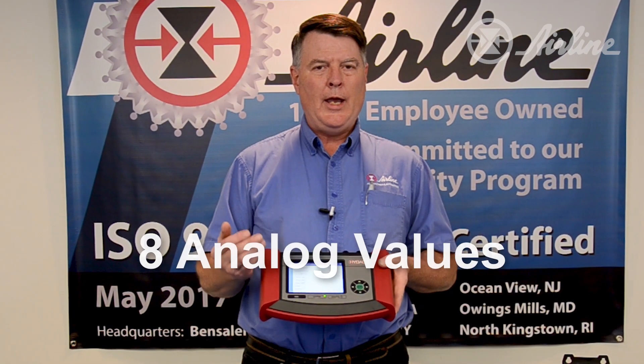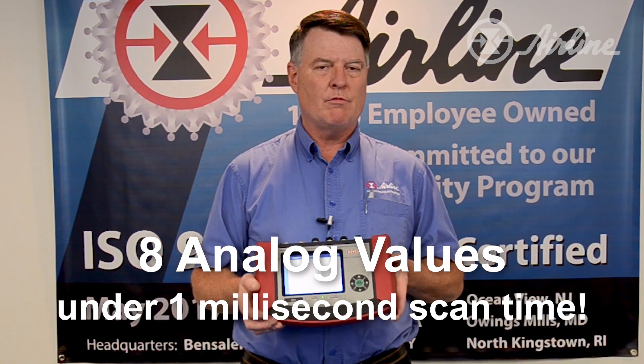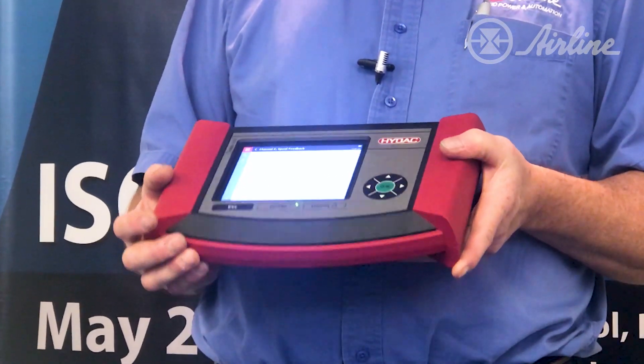You can pull eight analog values into this device in less than a millisecond scan time, so very fast. You can really catch some dynamic signals and problems you may be seeing.